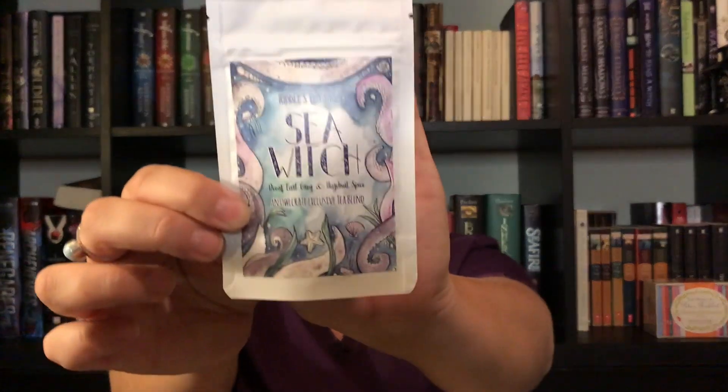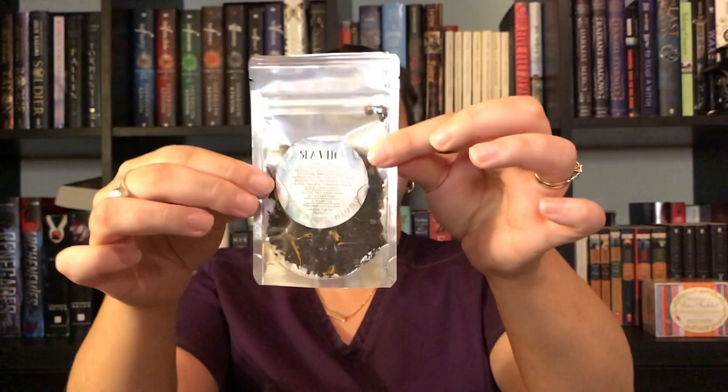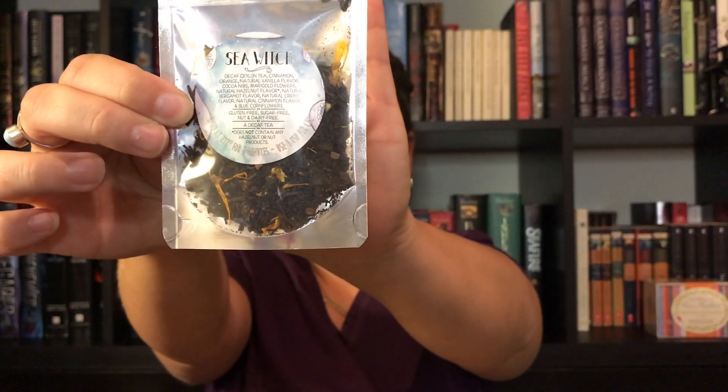Riddle's Tea Shop Sea Witch Decaf Earl Grey and Hazelnut Spice. There's natural vanilla flavors, marigold flowers, cocoa. Oh my gosh, this is probably going to be delicious. I love this packaging. And then this is the label — I want to open it and smell it. Oh my god, that smells so good! I can't wait to try you.